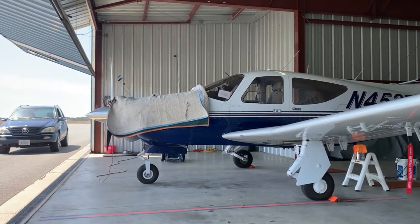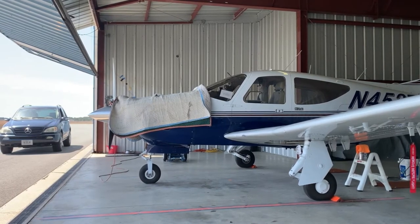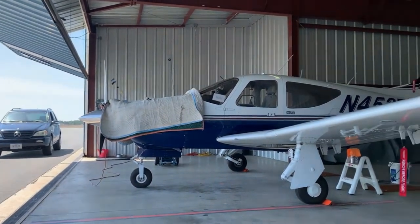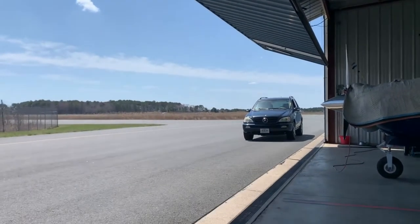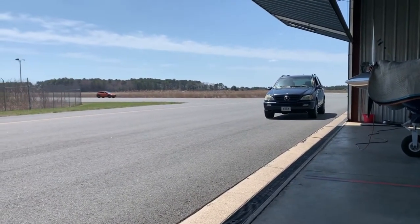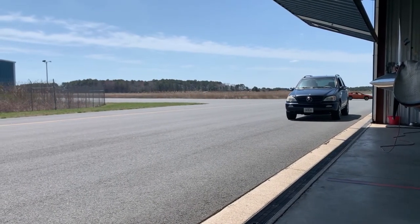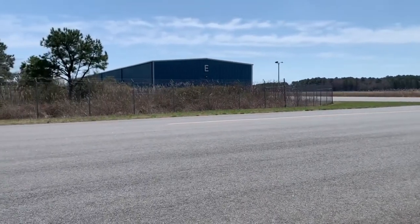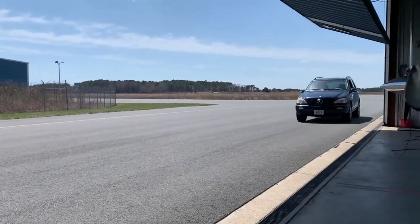I moved the chairs and table over to the pilot side of the hangar — the left side. That way I can watch the airfield. Right now it's a car, but earlier it was planes. Much better view than where I was situated looking at the side of the hangar and the fence. And the breeze feels great over here.